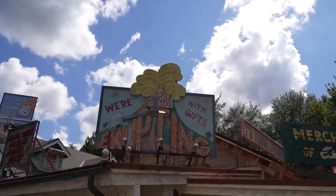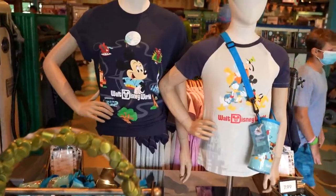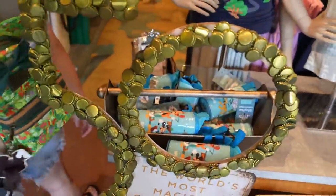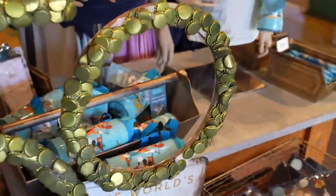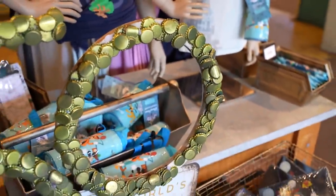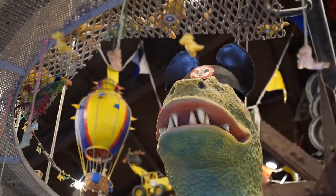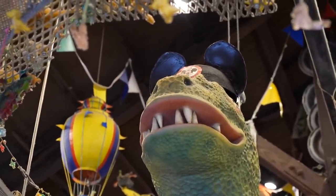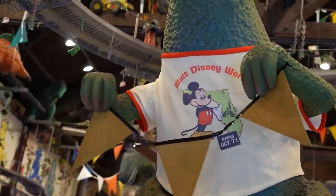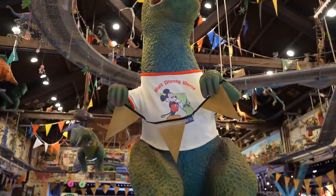I was standing outside of Chester and Hester's Dinosaur Treasures and I saw something neat just inside the door. They have some of the 50th merch, and also a 50th sign made out of bottle caps — it fits the theming of Dinoland perfectly. Even the dinosaur in the middle of the store is wearing the hat and shirt from the vault collection. I bought that shirt. Funny thing is they're not selling this shirt in here — I don't understand why not.